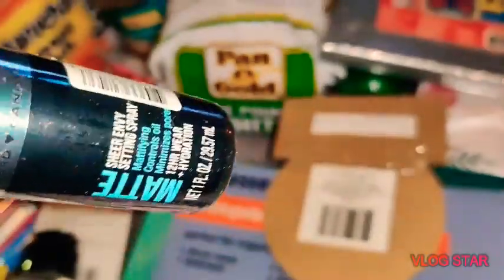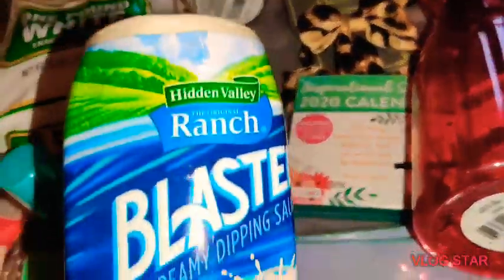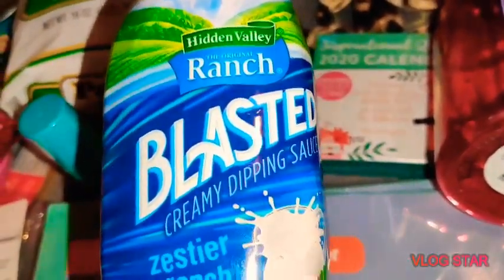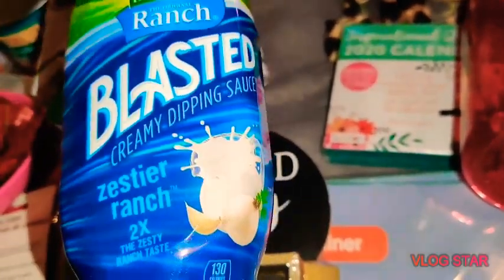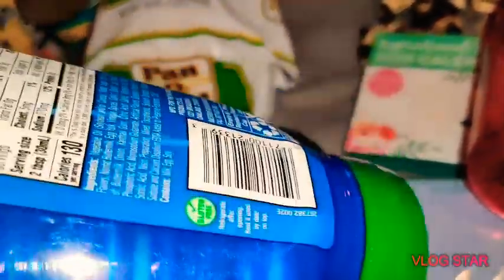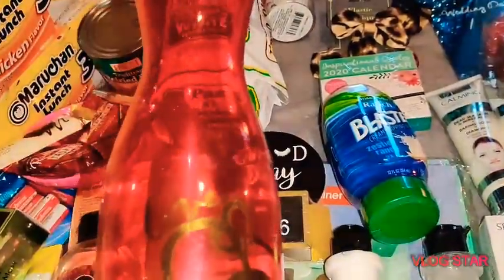They also have Hidden Valley Ranch Original — it says 'Blasted,' so it's zestier ranch, two times as zingy. This is a 12 fluid ounce bottle for a dollar — that is really cool.